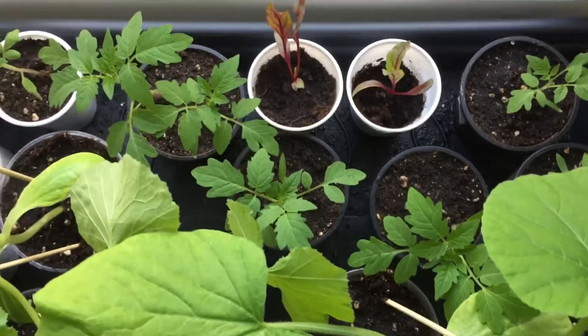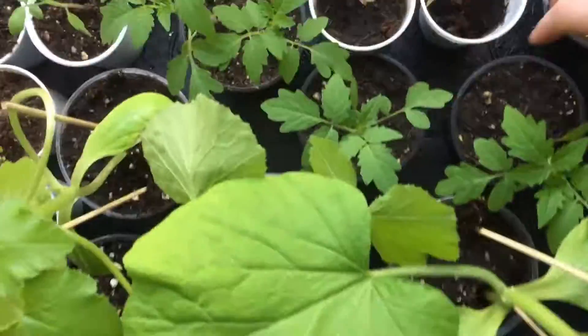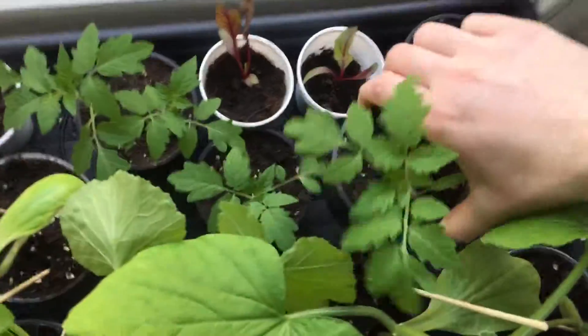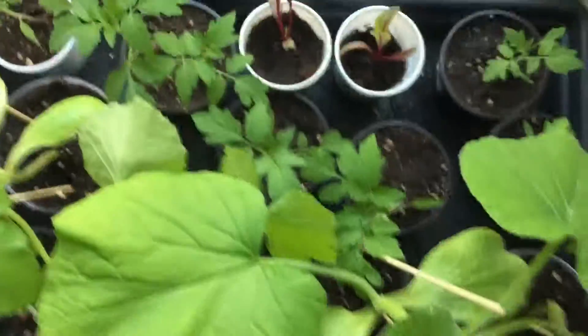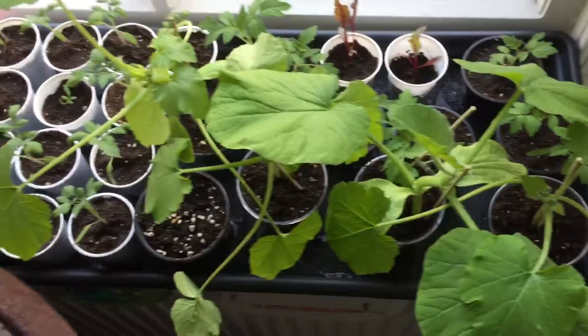The other tomato plants I've got growing here - let me have a little look at the name - they are Rosso Cremlin, and they are doing quite well as well.